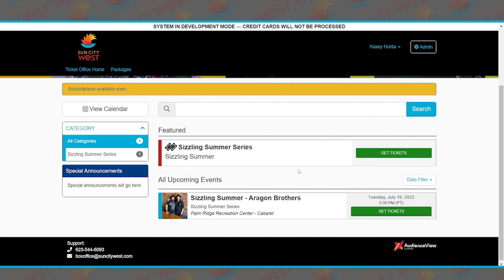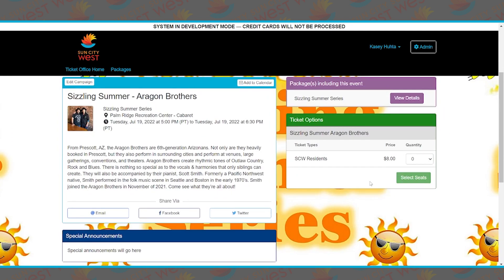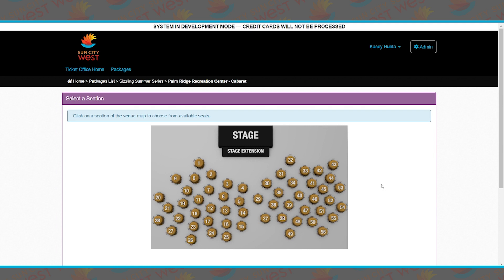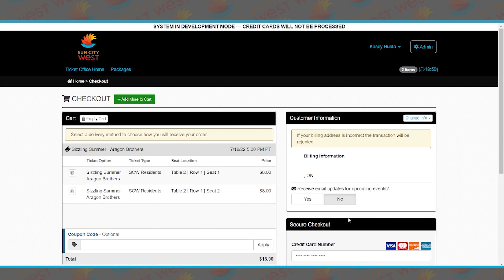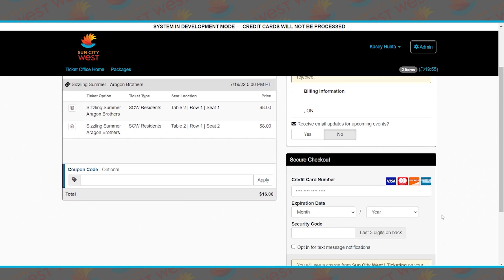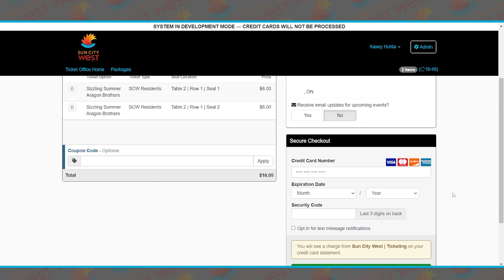If you are wanting to purchase just one show — these are not available as individual sales at this point, but it is the exact same process — you click on the exact show you want and click 'Get Tickets.' I want two tickets, then select seats. I'm going to purchase two at table two. Continue to checkout and enter your credit card information. Pay $16 and you will be complete, again with a time frame along with an email confirmation and tickets.